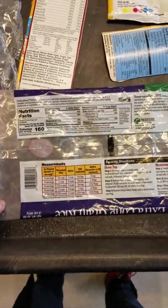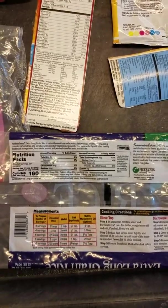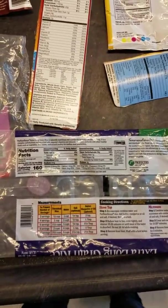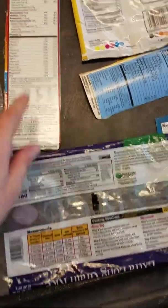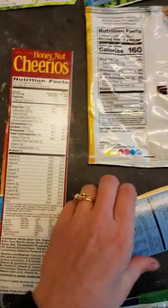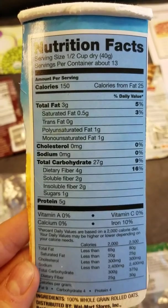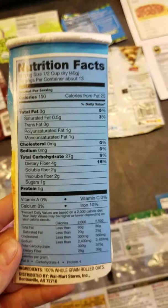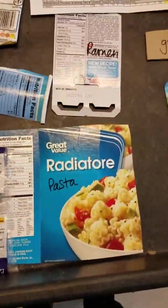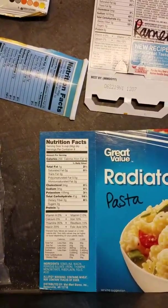Then we've got rice, which doesn't really have a whole lot besides some carbs and a little bit of fiber. People that are vegetarian get asked where they get their protein — but look at that: three grams of protein in rice, two grams in cereal. And the big winner — oatmeal — has five grams of protein in a serving. That's a whopping healthy meal. Then you've got pasta: seven grams of protein in a serving.